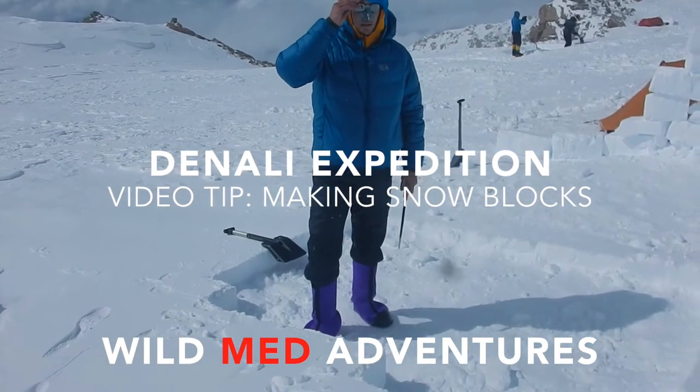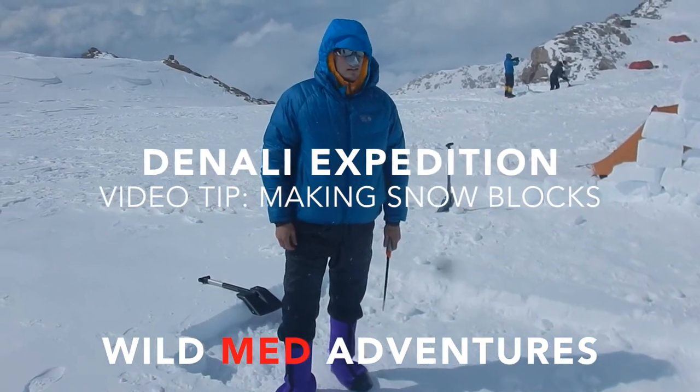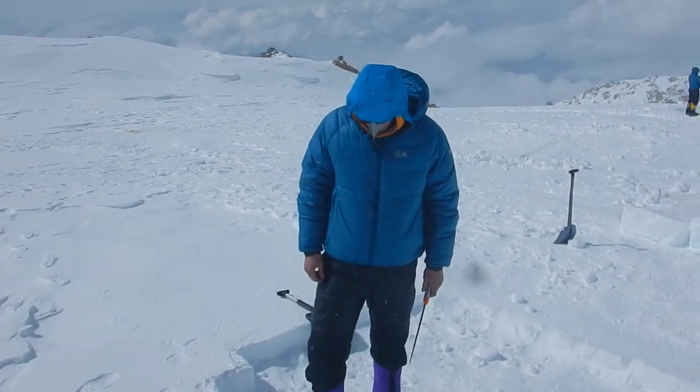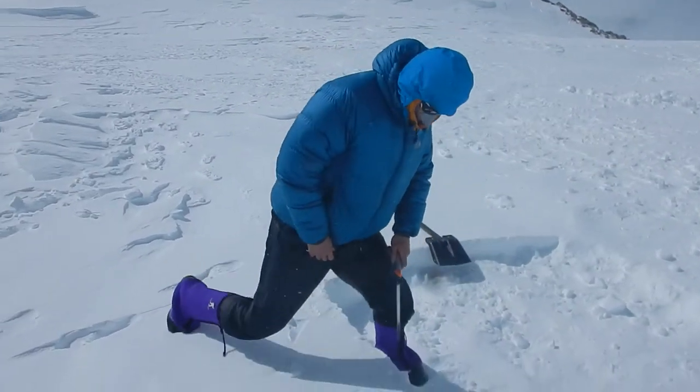Here we are at the High Camp in Denali, 17,200 feet. Clayton Kamek is going to demonstrate for Wild Med Adventures how to make a snow block wall to reduce high winds on your tent. Clayton, take it away.